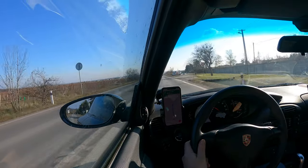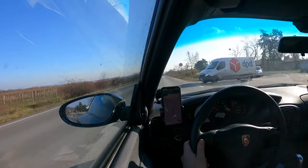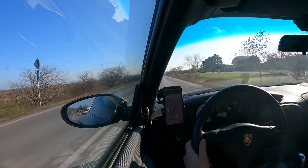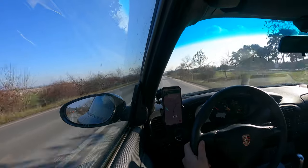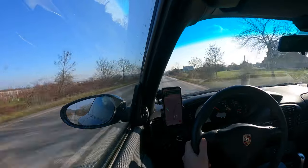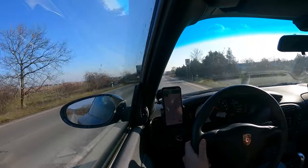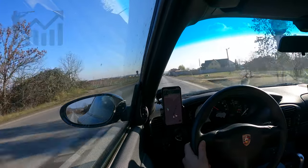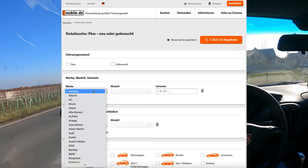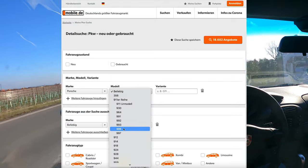While in the US getting a 996 is potentially much cheaper — people like Magnus Walker and Hoovie's Garage have nice examples below the $10k mark — here in the EU I think that's a bit of a pipe dream. For EU 996 shoppers, prices for reasonable examples have been consistently increasing over the past years, at least as observed by scouring Mobile.de. So let's start with some basic search criteria.